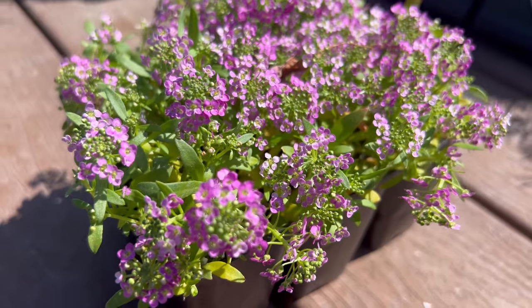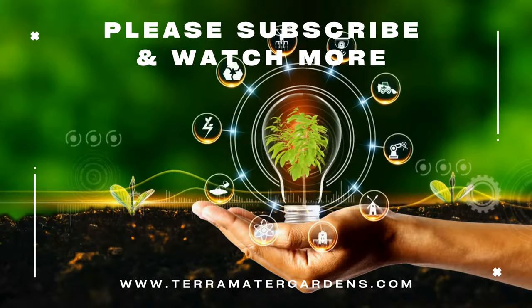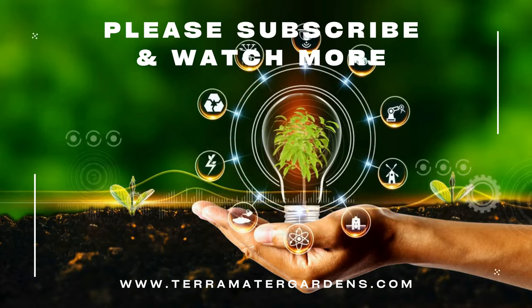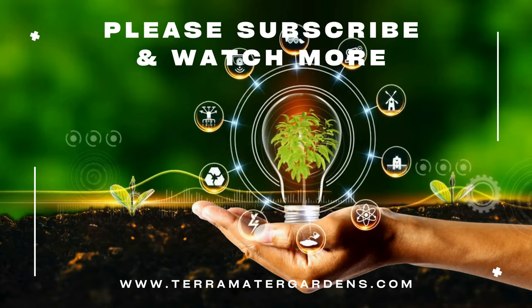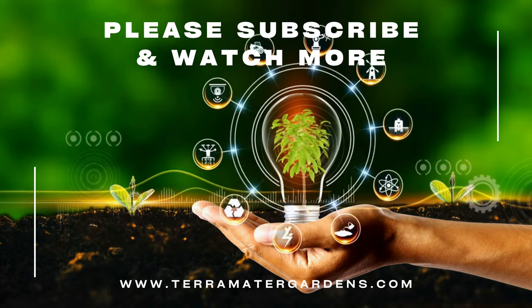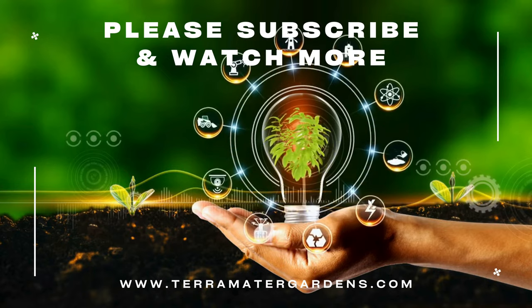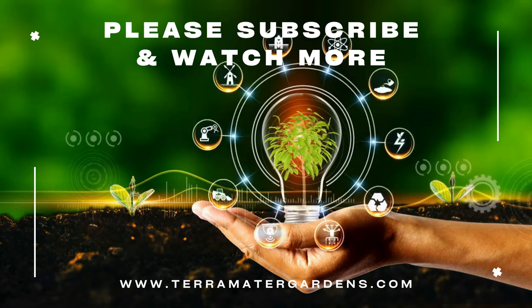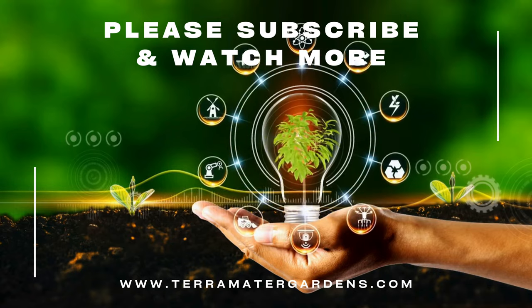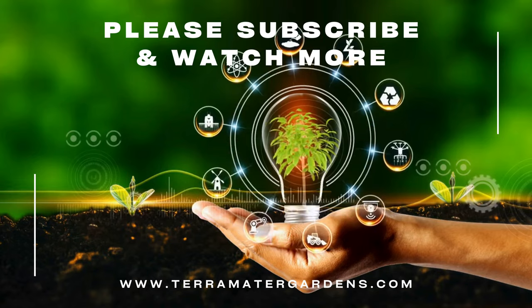Pink/violet sweet alyssum emits a sweet, honey-like scent that attracts pollinators to the garden. It is often planted in vegetable gardens to attract beneficial insects like bees and butterflies, which help pollinate crops and control pests. It is also used as a cut flower in floral arrangements and bouquets, adding elegance and fragrance to indoor spaces. Additionally, the edible flowers can be used as a garnish for salads, desserts, and beverages, imparting a delicate flavor and colorful accents to culinary creations.